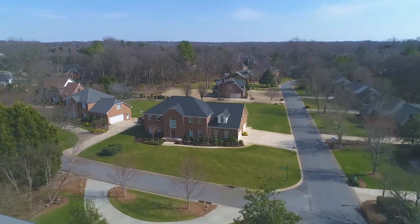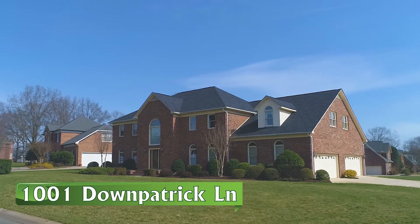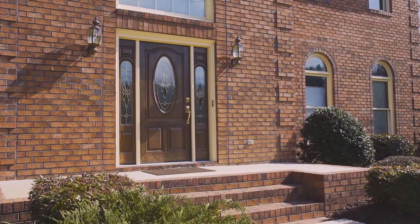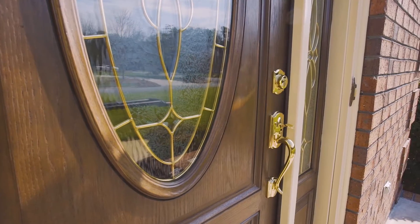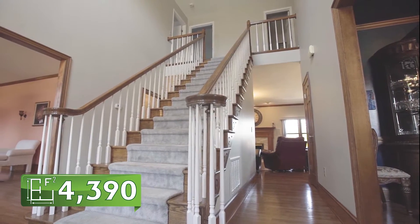Located in one of Concord's most desirable communities, LEED2 proudly presents 1001 Down Patrick Lane. Designed for a full family life, this full brick home offers endless options for entertaining.